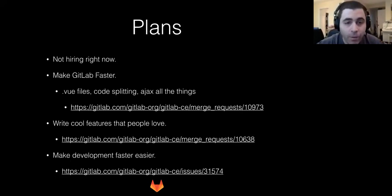Plans. We're not hiring right now, but we have a plan to make GitLab faster. One of those things is .vue files. Code splitting is where you make sure only the code that's needed is loaded where it's needed — Webpack can do this, we just have to take the time to do it. And we're starting to AJAX more things. For example, the deploy keys: instead of loading all at once, we make an AJAX call to load the deploy keys, and for some people who have a tremendous amount of deploy keys, the page will load immediately.